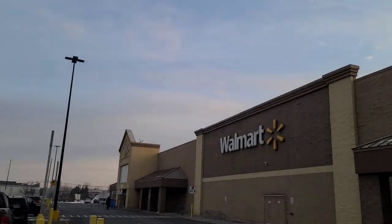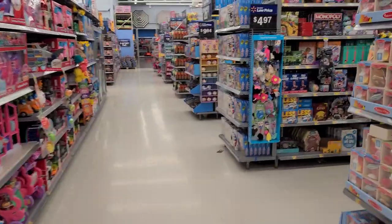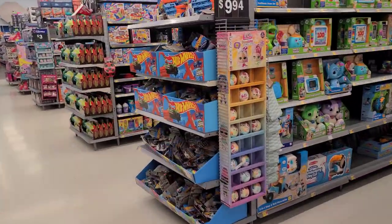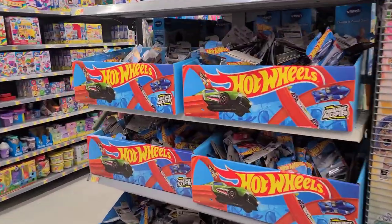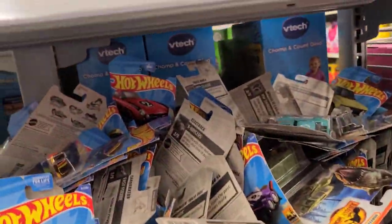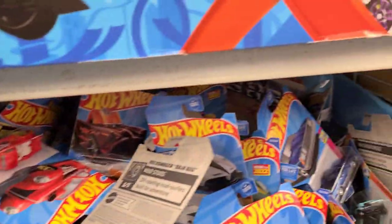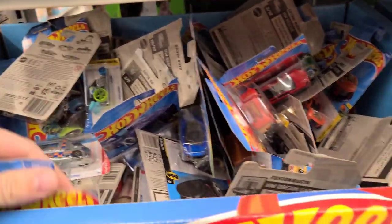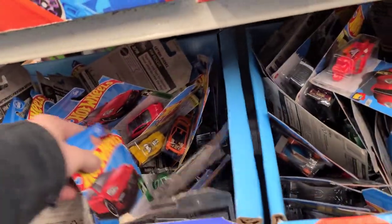Alright guys, we're stopping at another store — take a guess what it is — Walmart! Let's see what the mega bins of this Walmart look like this time. I don't think it's looking too great to be honest, guys. I don't even really see D-case in here.